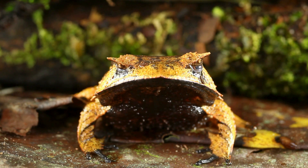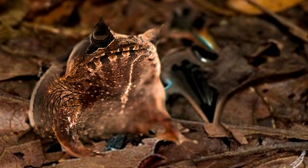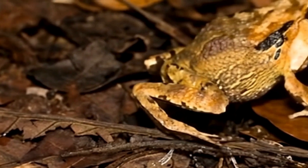This isn't just for defense — it's an ambush predator. It sits perfectly still, waiting for anything it can fit in its enormous mouth to wander by, including other frogs.